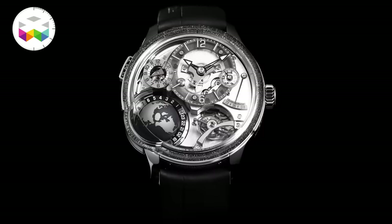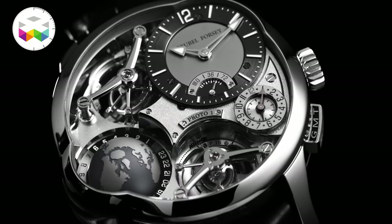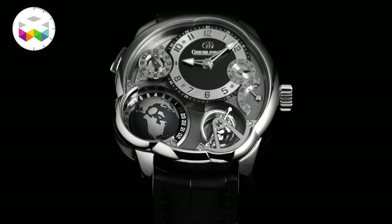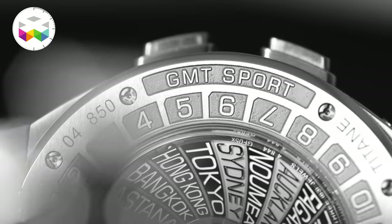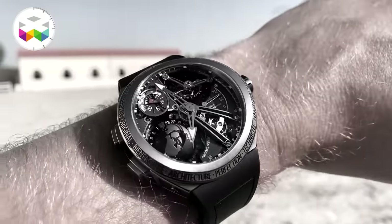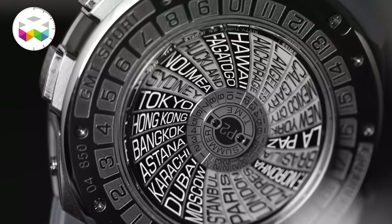You probably know my appreciation of the regular GMT collection by Greubel Forsey — and 'regular' is definitely not an appropriate word when talking about any Greubel Forsey timepiece. But one must say they definitely surprised us with this sportier looking watch, coming in a very original shape titanium case. To be honest, we didn't expect them on this type of territory, but the overall package simply worked.